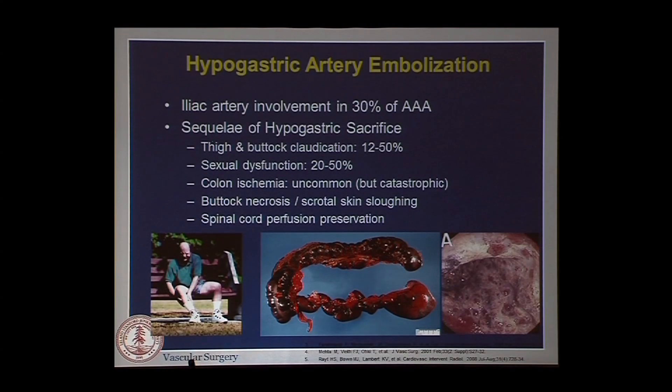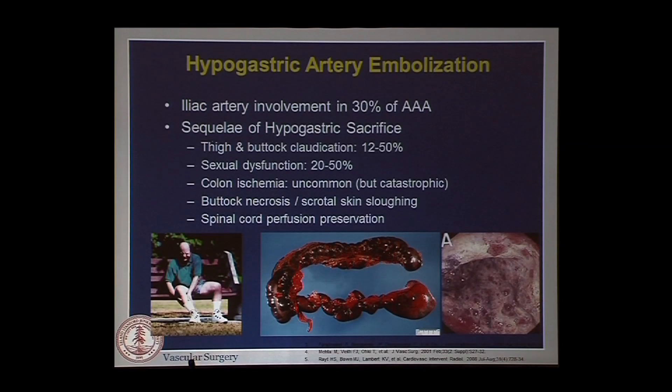This can be quite disabling from their daily walks, particularly in younger patients who are increasingly receiving stent grafts. There is an incidence of up to 20% to 50% sexual dysfunction from coiling one hypogastric, particularly when the other side is occluded. Colonic ischemia is uncommon but catastrophic, occurring in about 1 to 2% of EVAR cases and typically related to lack of hypogastric flow. Buttock necrosis and scrotal skin sloughing are extremely rare but also catastrophic. Keeping the hypogastric in circulation is probably a good idea long term, especially with increasing thoracoabdominal endovascular approaches.